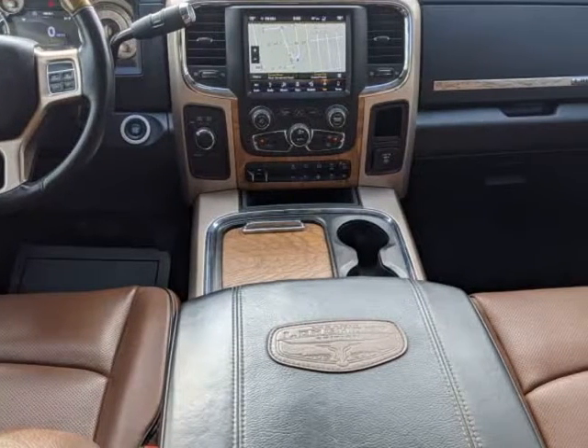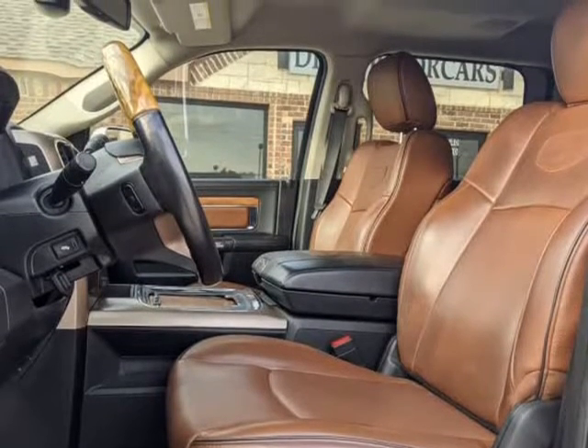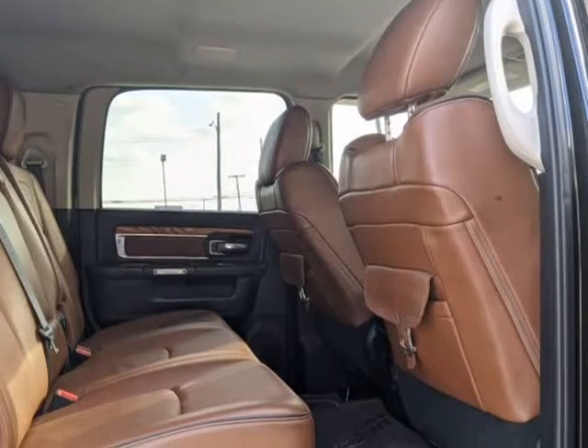Competitive bank and in-house financing available. Call us to schedule your test drive today. Visit us at DFWMotorcars.com.